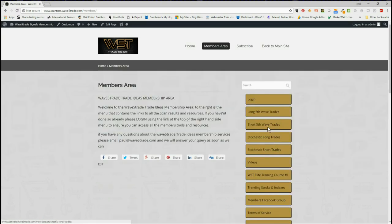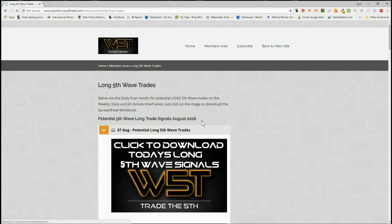Our members get potential long and short fifth wave trades on the weekly, daily, and 60-minute time frames. The fifth wave is the highest probability move in a trend and Elliott wave sequence. We also give them long and short trades on intraday time frames. Today I'm going to look at long trades in the members area.